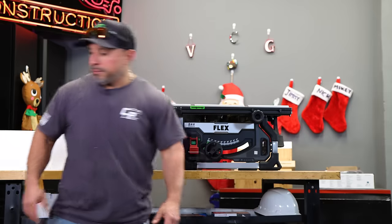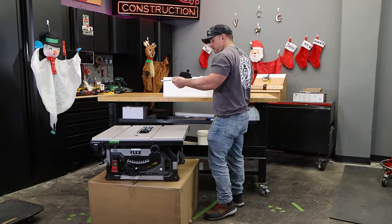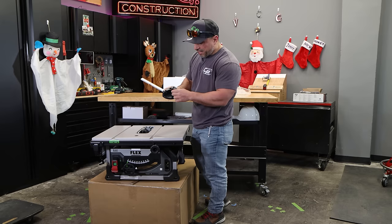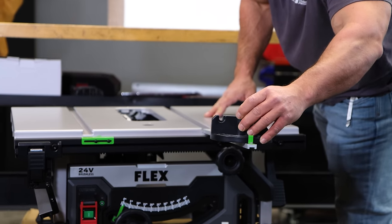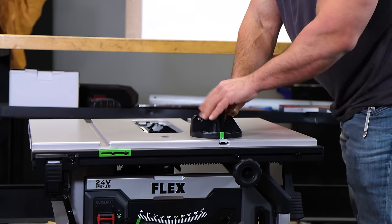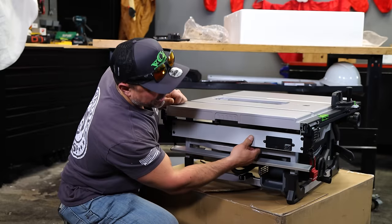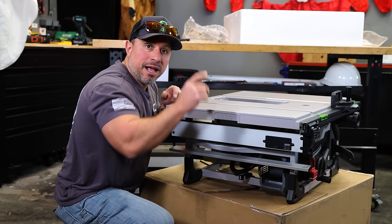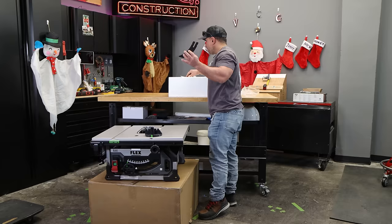Let's get it assembled. So we have our little motor guide. I like the green accents on everything. We have a switch right here — this is for the guide — and this is going to answer one of the many questions I've seen on our blog. We have our riving knife.